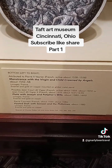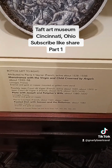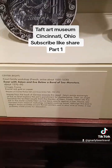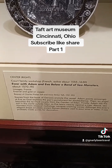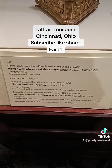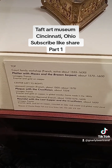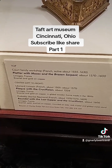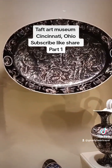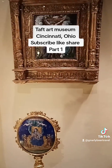Here we have the Monstrance, for the Virgin and Child crowned by angels. A plate with Joseph and Potiphar's wife. Footed dish with Samson and the Philistines. With Adam and Eve below a band of sea monsters. And a platter with Moses and the brazen serpent. Also a plaque with the Crucifixion. Roundel with the Last Supper and the Crucifixion.